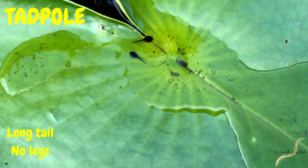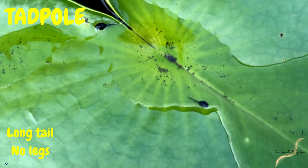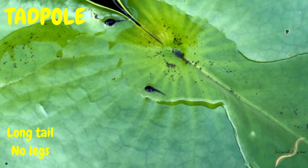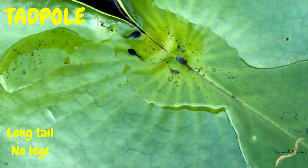Now he was a tadpole looking more like a fish than a frog. He had a long tail to help him swim and tiny gills to breathe underwater.